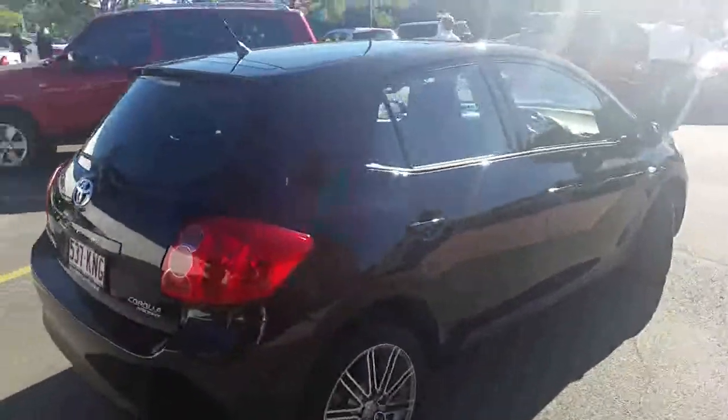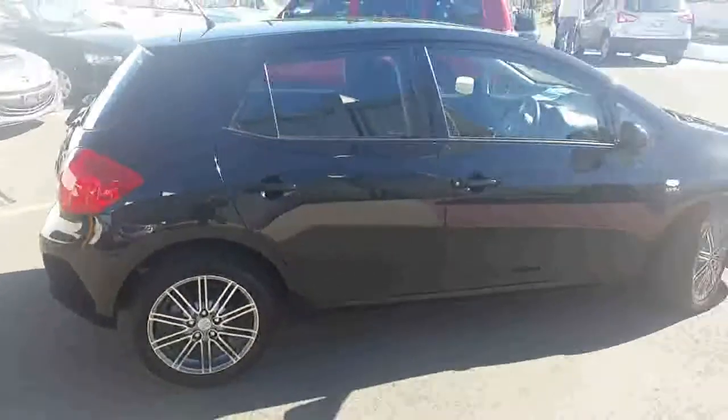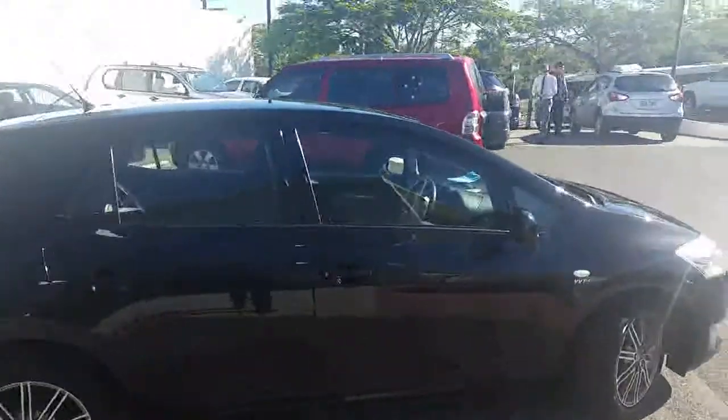Coming around the driver's side now, Fara, as you can see the paintwork is again in excellent nick. The Sportivo wheels definitely set this vehicle apart from the other Toyota Corolla Ascents, as you can appreciate.